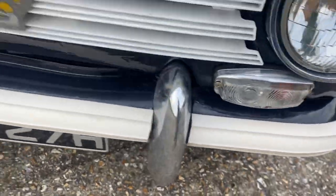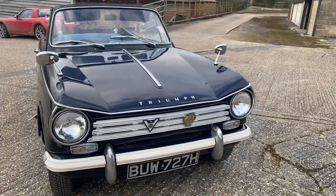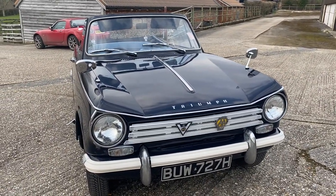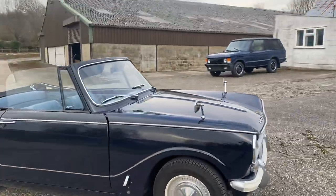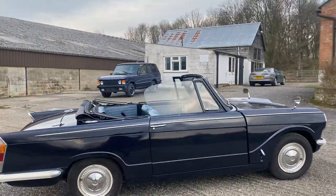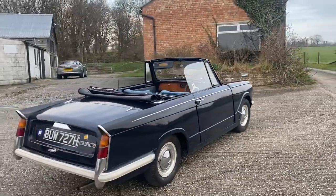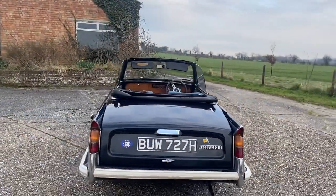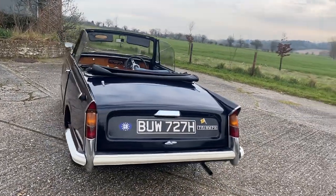The overriders show their age a little but are perfectly serviceable. This car is 1970 — it's incredible to think it's actually 52 years old, and it's the last of the Heralds. I think I'm right in saying they discontinued the convertible model in about 1971, so being a 1970 this would have been one of the very last ones.